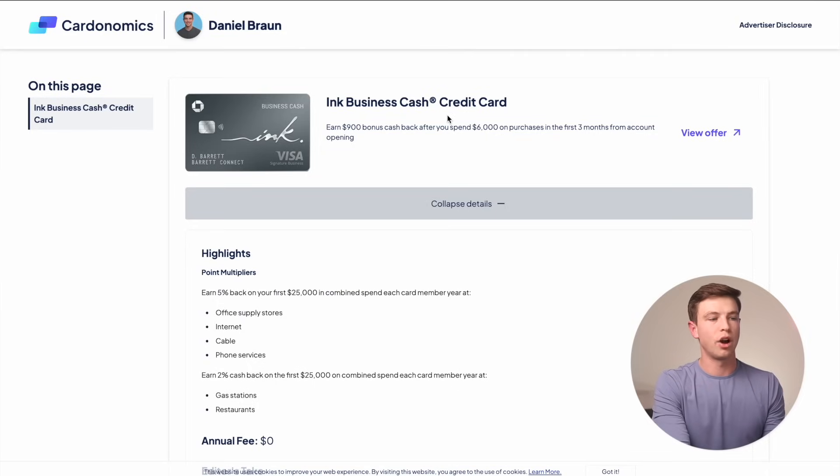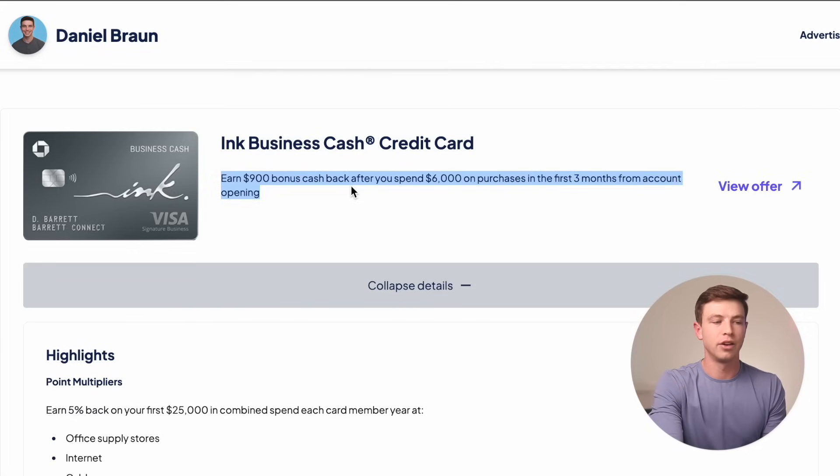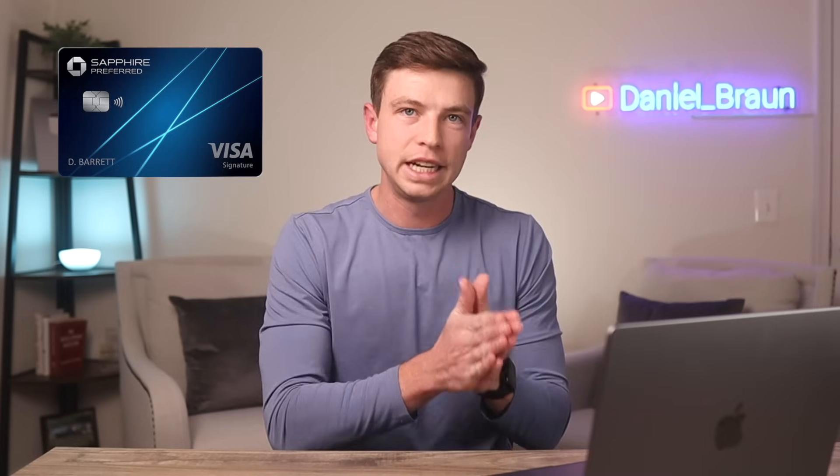There is a similar offer going on right now for the Chase Ink Business Cash card. It's a lesser-used card that earns 5% back in business-focused categories like office supply stores, internet, cable, phone services, and then 2% back on gas stations and restaurants. But it has the exact same $900 cash back bonus after spending $6,000 in the first three months — that's $900 in the form of 90,000 Chase points. You can combine all the bonuses on these Ink cards and those Freedom cards with a Sapphire card in the future and redeem for even more value than $900 cash back.